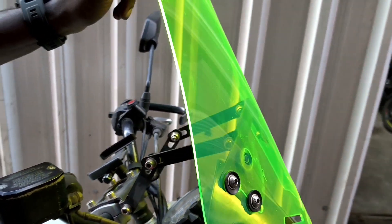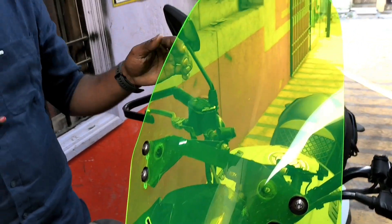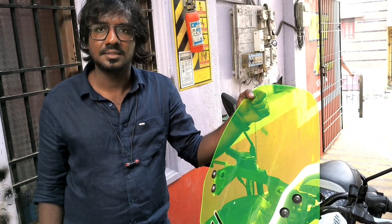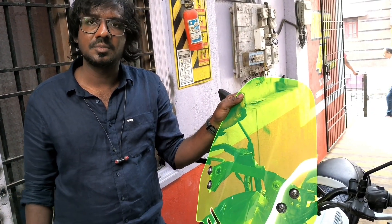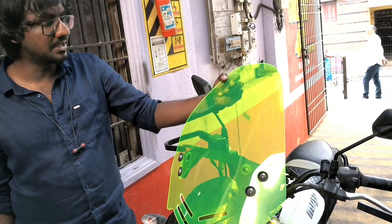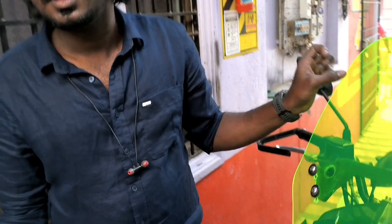This visor piece alone will cost 3700 rupees. It is unbreakable and flexible, and there is one more piece inside as well.